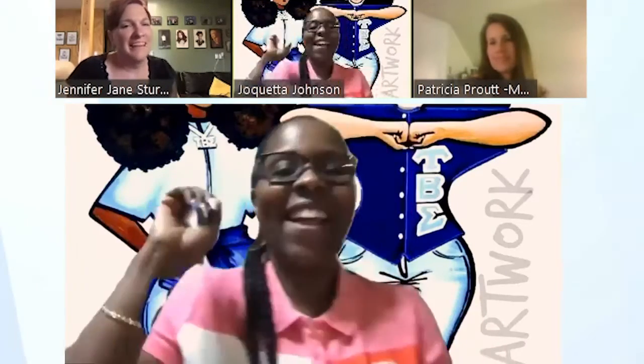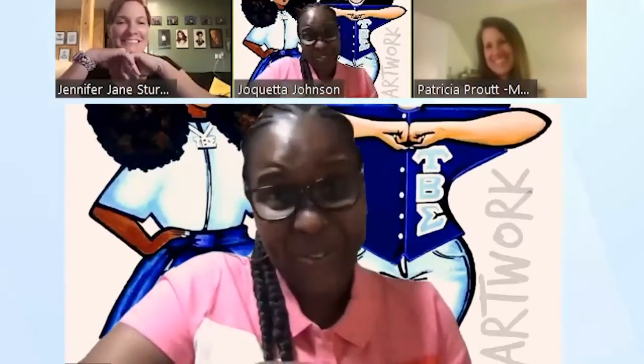I'm going to say the same thing that Jen said — the librarian is your friend, that's the human resource. I was going to say PBS, but you took that. So if there was one other one, I would probably say Flipgrid.